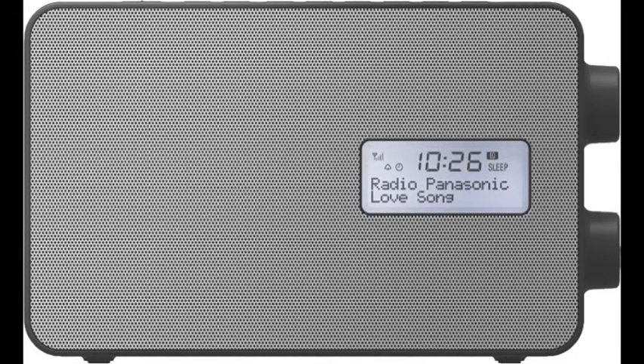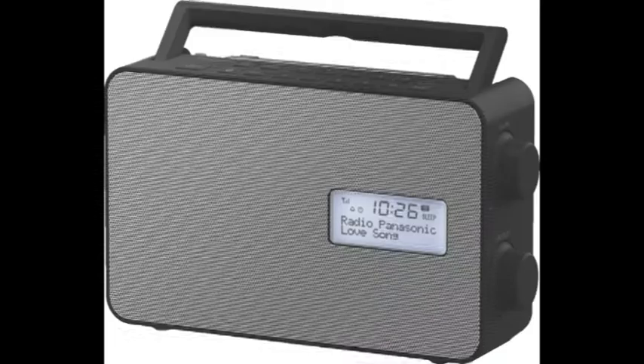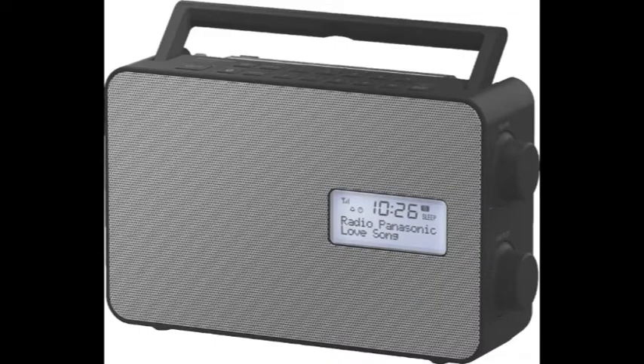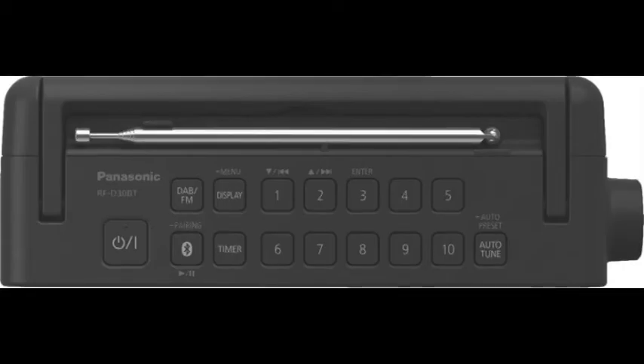Tune into your favorite FM radio stations, zone out with aimless digital radio hits, or stream your own playlists with Panasonic's portable digital radio with Bluetooth. A stunning and impressive radio, this splash-proof model even boasts a clock and kitchen timer so you can go from using it in your bedroom to the kitchen and outside by the pool. Enjoy a new radio listening experience today.